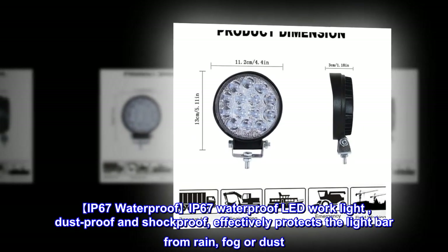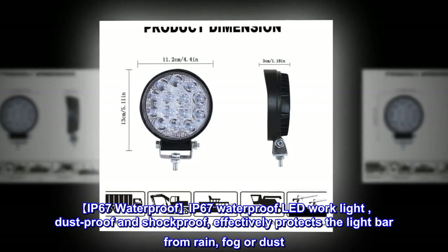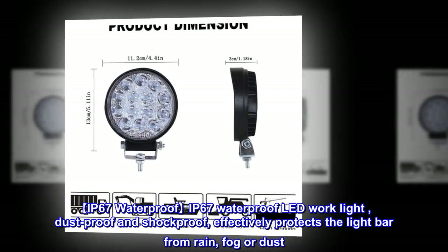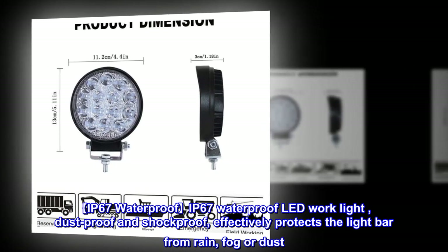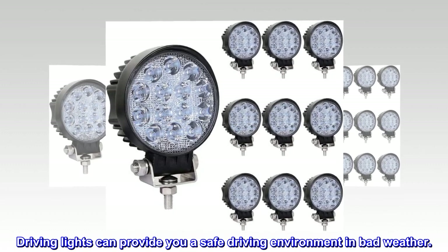IP67 waterproof LED work light is dust proof and shock proof, effectively protecting the light bar from rain, fog, or dust. Driving lights can provide you a safe driving environment in bad weather.